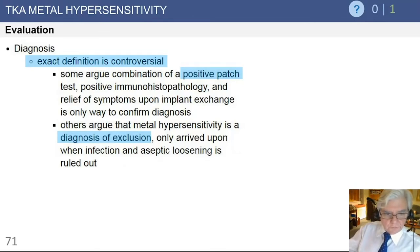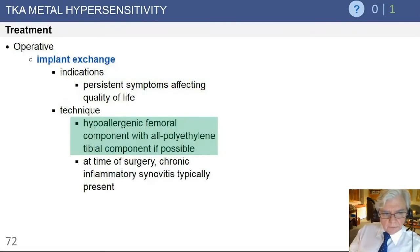The diagnosis, as mentioned, is somewhat controversial. Patch tests are useful in the patient who is potentially high risk, and it is again a diagnosis of exclusion, and relatively uncommonly a problem in most patients.